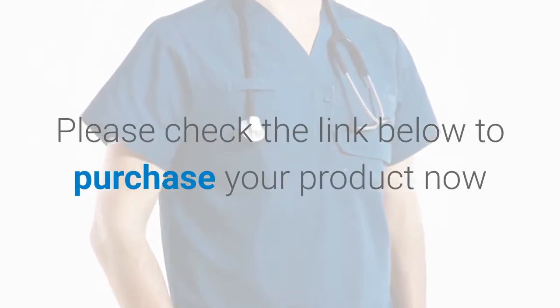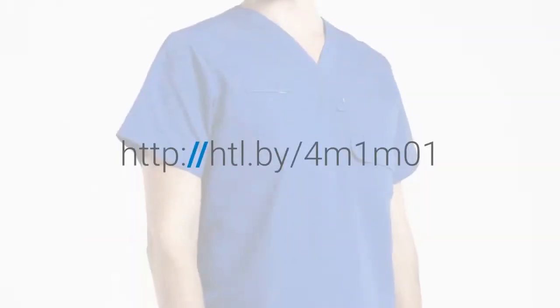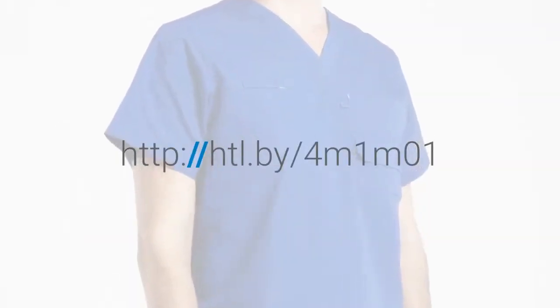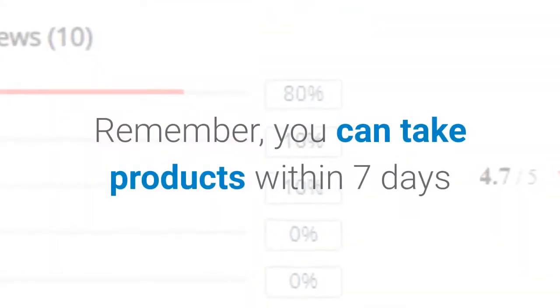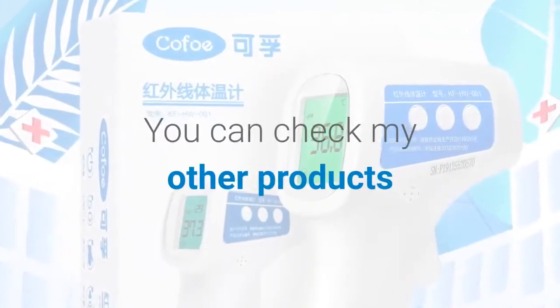Purchase your product now at http://htl.by/4m1mo1. Remember, you can return products within seven days. You can also check my other products.